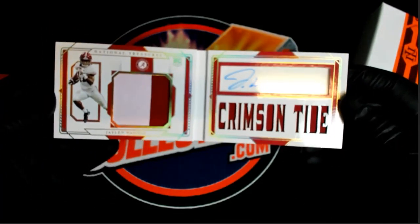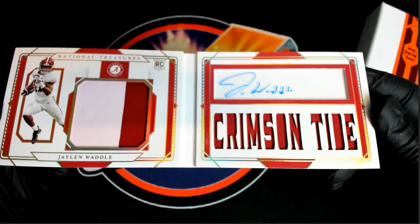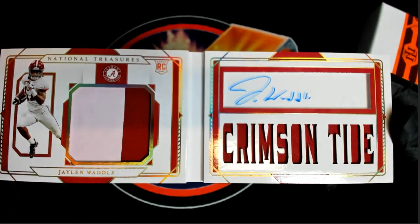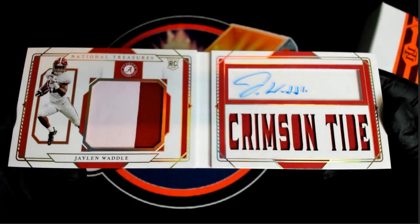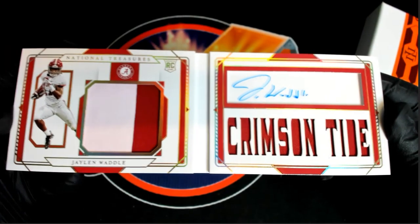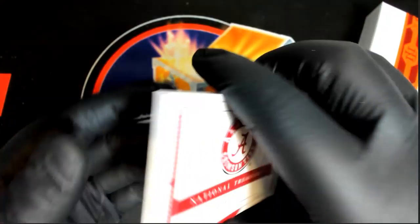And it's a — oh man, look at that! Jalen Waddle, two-color, Crimson Tide. Wow. Don't show John P and Joey this — they're Dolphins fans. Two-color, 1 of 32, Jalen Waddle.